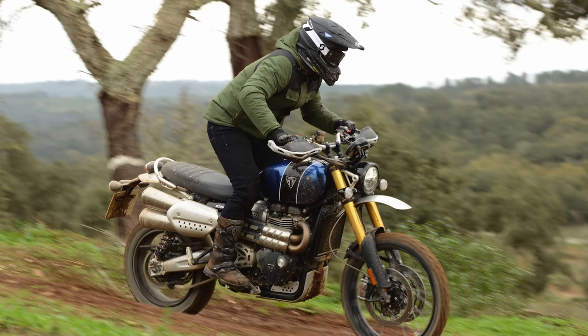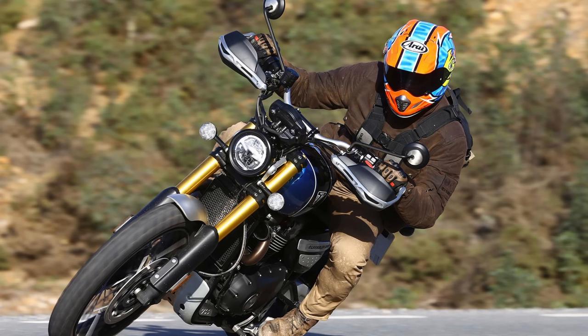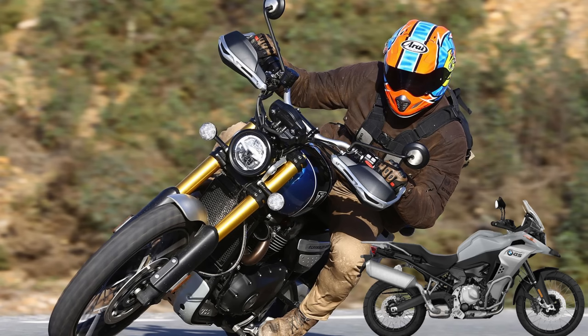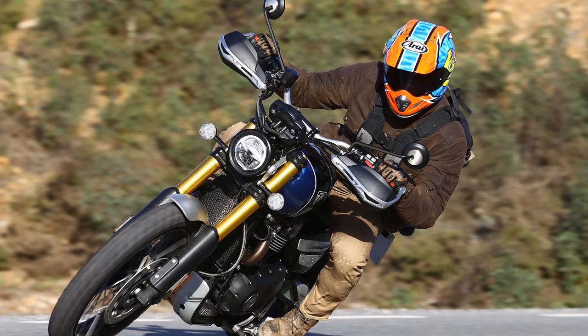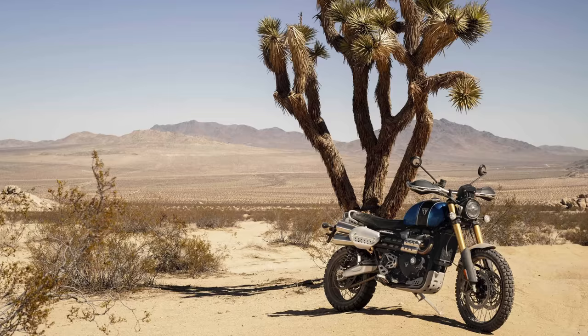Now obviously with a big motor you're going to have a bit of weight, so we're looking at 205 kilos dry weight. I really hate that when manufacturers list the dry weight — so we can guess with the petrol and the fluids that this bike's probably going to be about 220–225 kilos fully fueled and ready to go. Now that's pretty decent when you compare it to most adventure bikes — it's actually lighter than most of the big flagship adventure bikes. You've actually got to start looking at middleweight adventure bikes to get that kind of weight, so again, advantage to the scrambler there in my opinion.